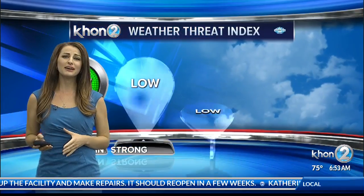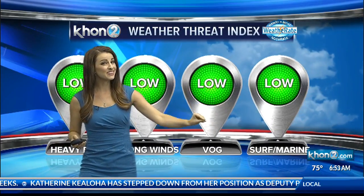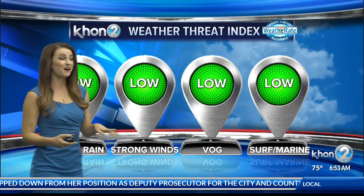Our weather threat index shows no weather threats — low all around in terms of rainfall, winds, vog, and surf. Surf, though, we do have some fun-sized waves. We'll have the details on that coming up, but this is going to be a little bit different tomorrow, especially for the vog, because we're going to be losing our trade winds.